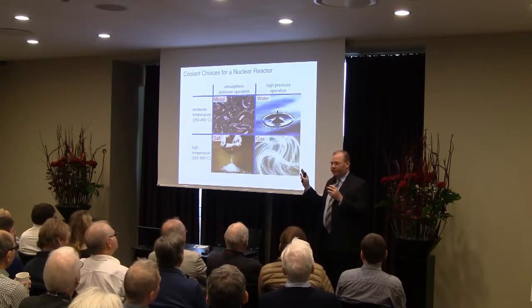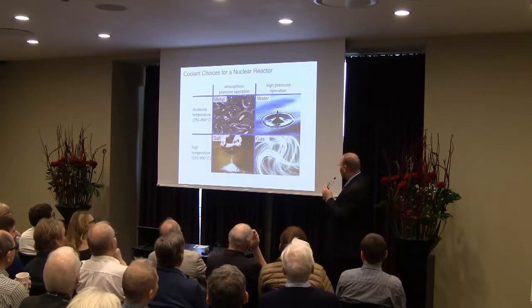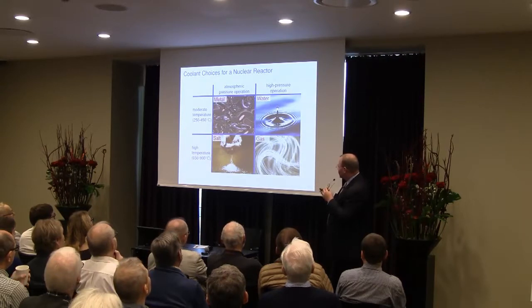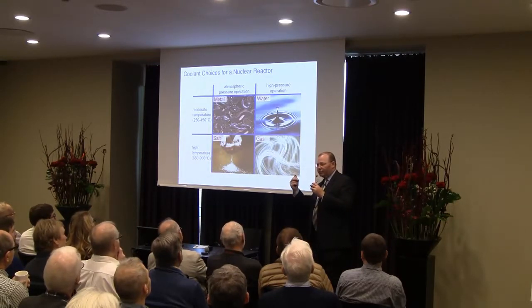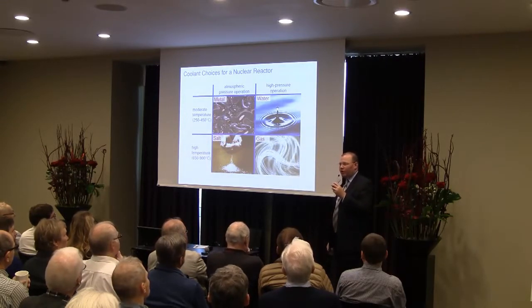I like to think of things in a matrix because, again, we're engineers and matrices are wonderful things. Let's think about pressure on one axis and temperature on the other axis. What we would really desire is low pressure and high temperature — and that's what salt allows you to achieve: a high-temperature yet low-pressure coolant. That's possible because of the inherent stability of the salts.